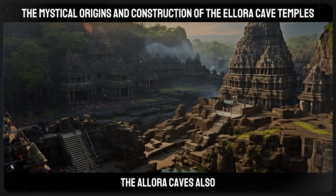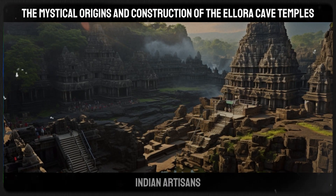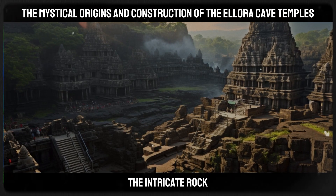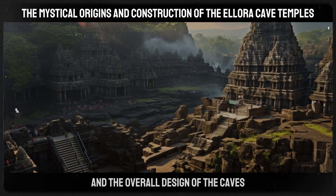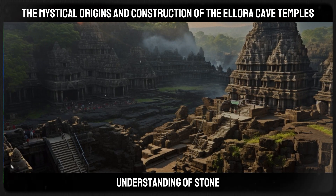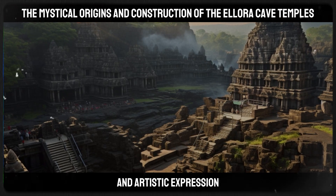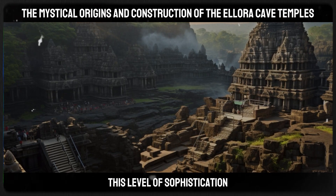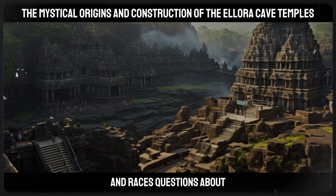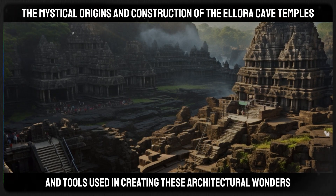The Ellora Caves also provide insights into the advanced technological skills of ancient Indian artisans. The elaborate sculptures, the intricate rock-cut architecture, and the overall design of the caves indicate a highly sophisticated understanding of stone masonry, geometry, and artistic expression. This level of sophistication challenges our modern understanding of ancient technologies and raises questions about the methods and tools used in creating these architectural wonders.